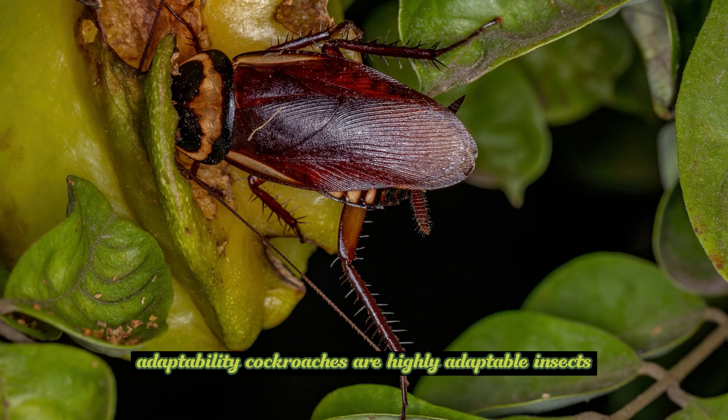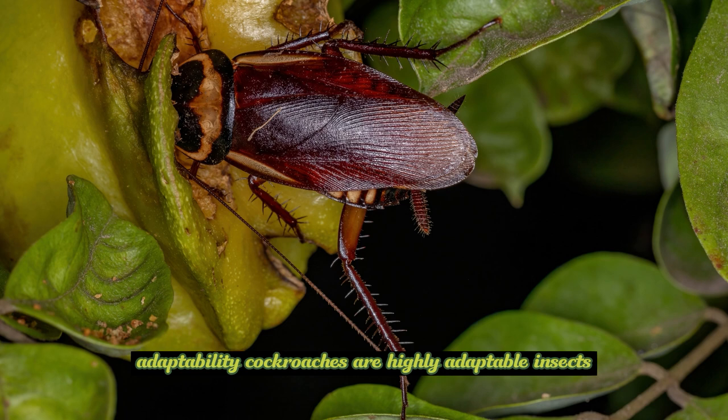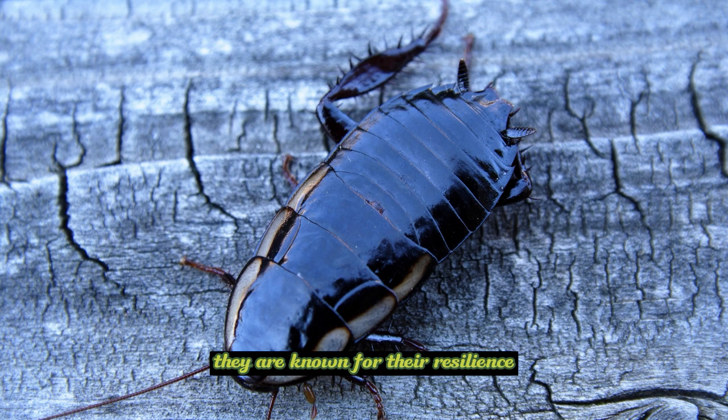Adaptability: Cockroaches are highly adaptable insects and can thrive in a variety of environments. They are known for their resilience and ability to survive in harsh conditions.